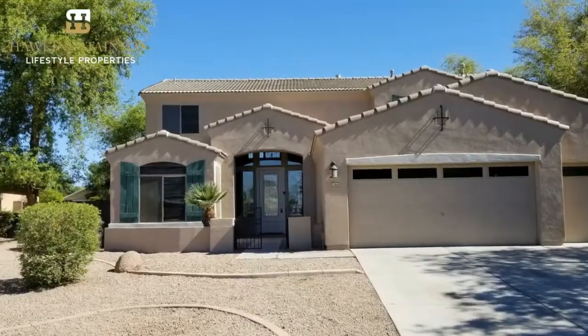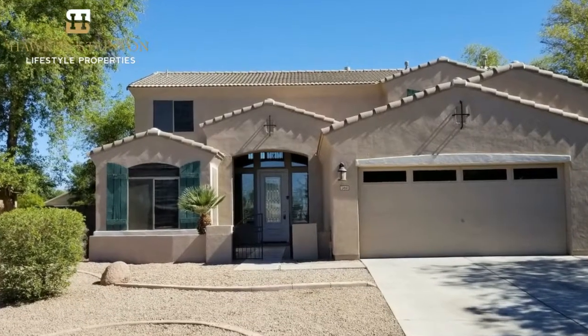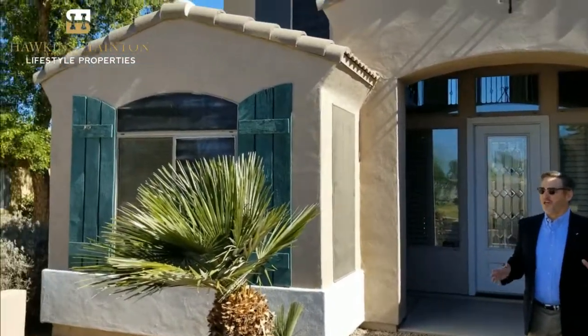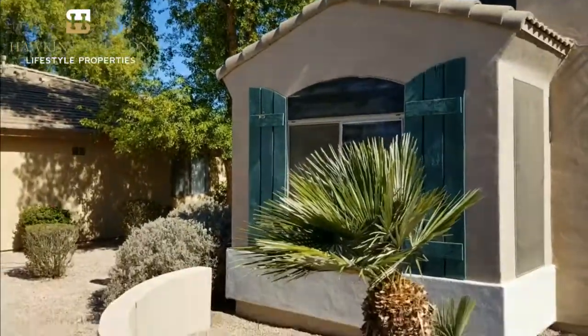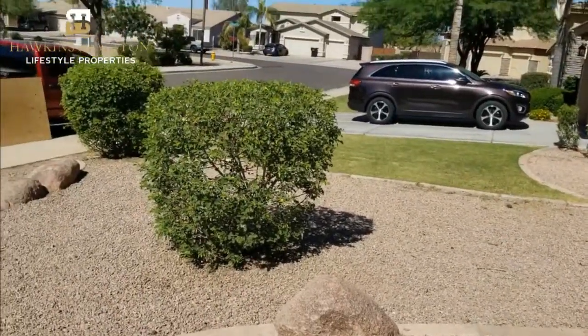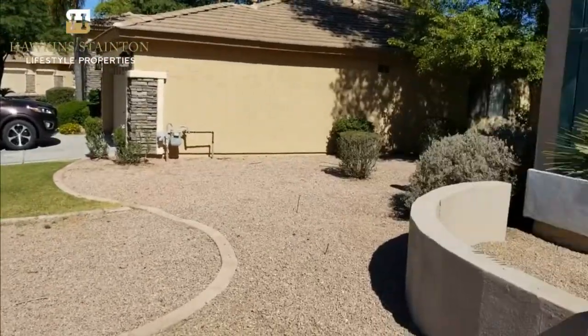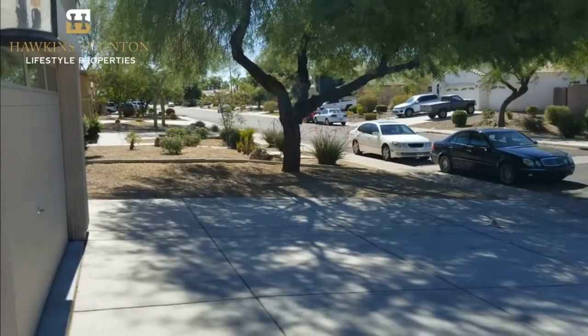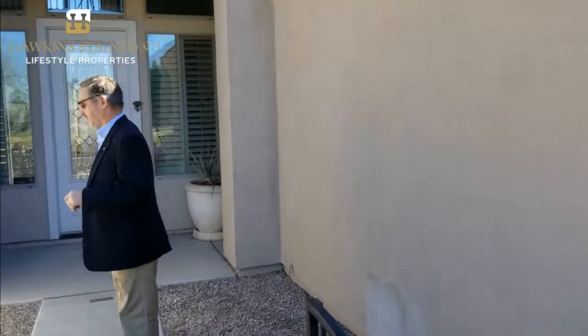Let's go ahead and start our tour, right across the street from this gorgeous park. Here we are, about to go inside. Really beautiful front yard, easy maintenance. One of the great things about living in Arizona, especially a house like this, is the ease of yard maintenance. This could literally be a lock-and-leave home for those of you who want to escape the heat in the summertime and head north.